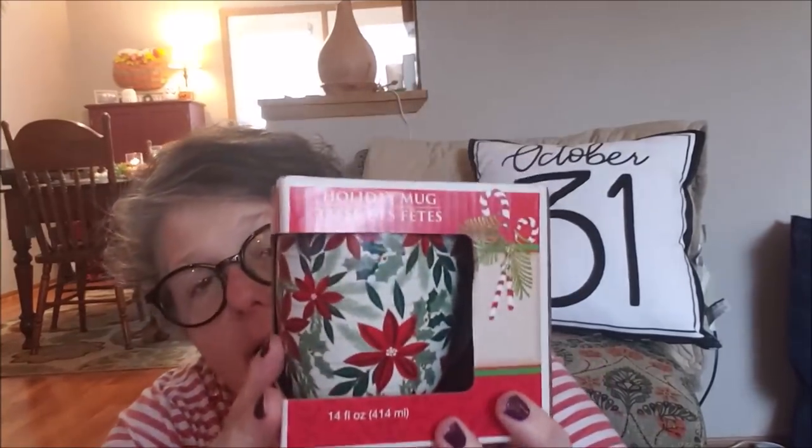I grabbed another mug — look at that! Isn't it pretty? I'm loving this poinsettia in red and green. This is for gifts — I do a lot of little mug gifts for my co-workers. If any are left, I'll keep them, but I like that mug.